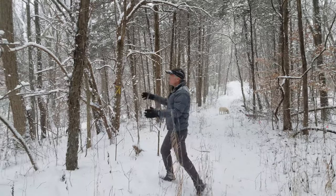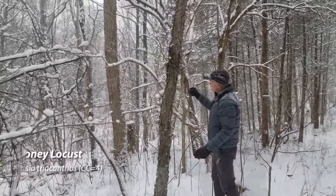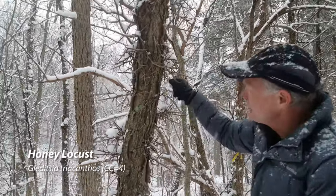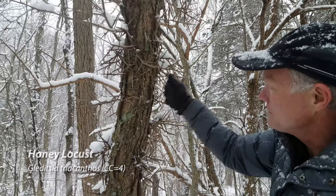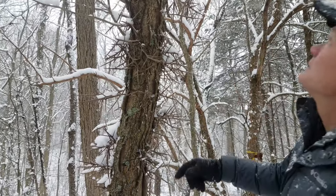This is a real obvious tree here. Look at the thorns on this one. This is a honey locust. Really obvious from the thorns. It also has this bark that's just peeling off — it looks kind of curved, like somebody has tried to peel it off. It's a honey locust.